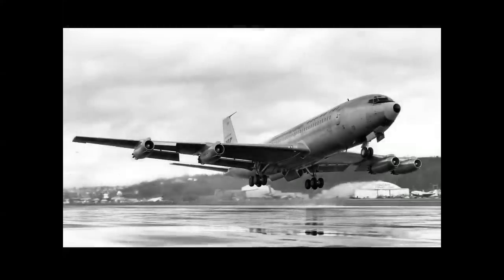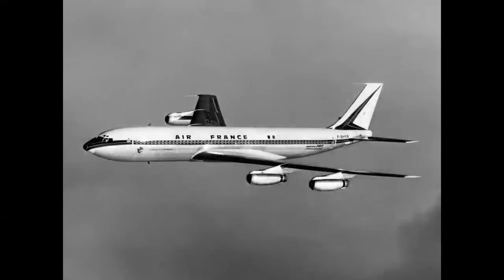In 1958, the 707-320 series, or the Intercontinental, made its first flight — and this was a game changer. This became the first airplane able to go in both directions nonstop over the Atlantic. It was powered by 18,000-pound thrust Pratt & Whitney JT-4A turbojets and had a range of 4,000 miles. Here we see an Air France 707-320 with the slightly different shape of the engine nacelles and pylons.